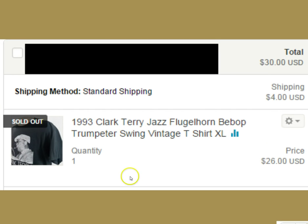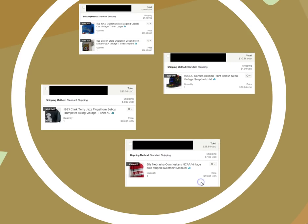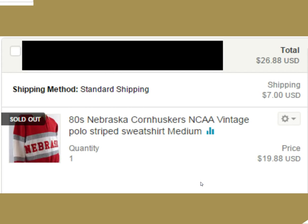This one is a 1993 vintage Clark Terry jazz t-shirt. He's a famous trumpeter. A lot of people overlook jazz, but I go after any type of concert or music shirt — they all have price points for sure. This one went for $30 shipped, a nice little flip. Most of these items I'm talking about today, I don't have that much in them — maybe a dollar or two. It's all vintage stuff that just sells for me on Etsy.